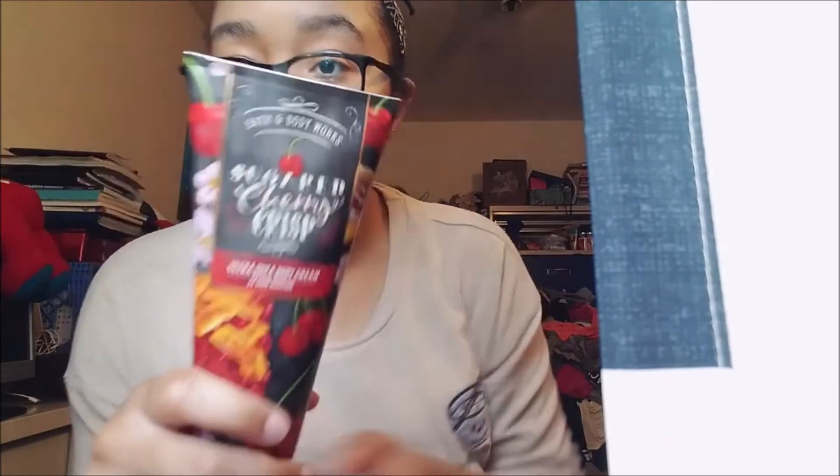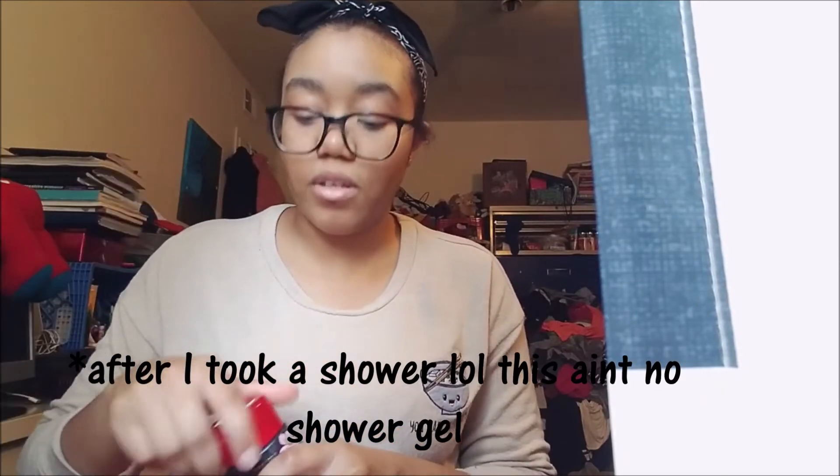The last one I got is Sugar Cherry Crisp — I always forget the exact word order. I used this one today when I took a shower and I can still smell it on me. I'm going to do a full review on this in my next video, which is my haul from the sale — $5.50 for fragrance mist — and I got the mist for this too. It smells so good. The notes are bright cherry delight, crumbled graham cracker, and spun vanilla sugar. This is from the Farmhouse Cafe collection.